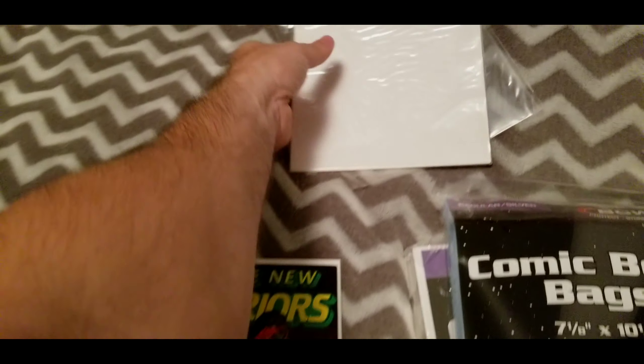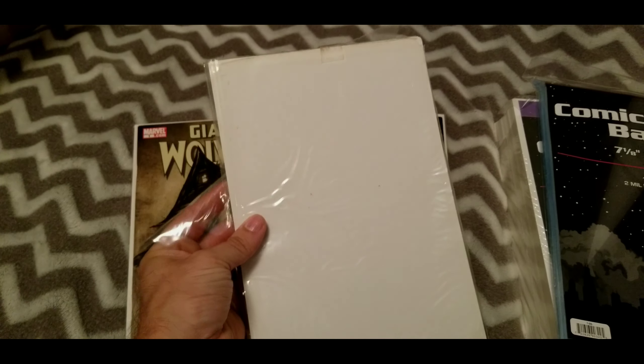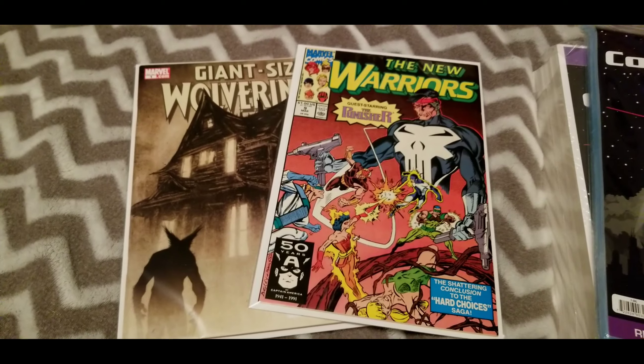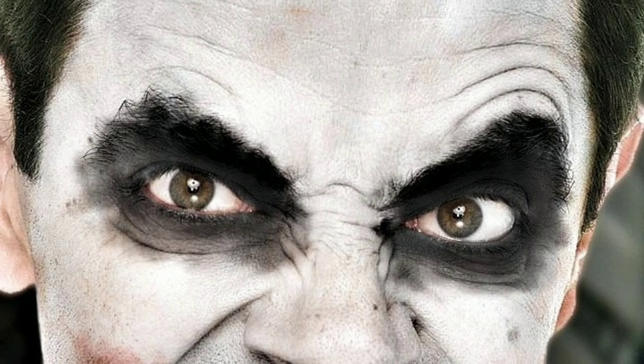Here are the old ones — yeah, they're actually dusty and nasty, we'll throw those out. Anyways, I will see you guys in the next one.